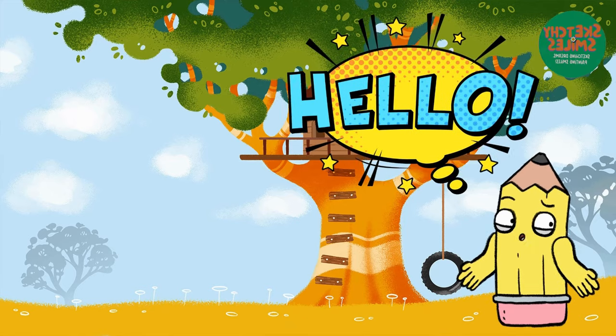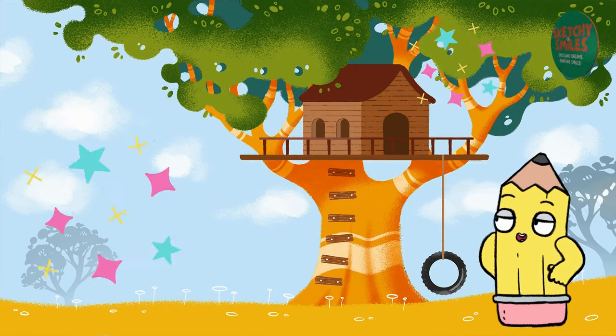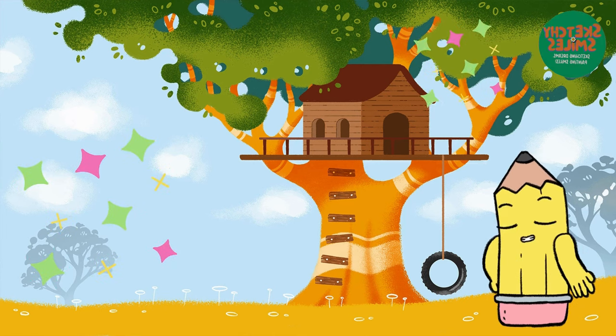Hi there little friends. Welcome to the magical world of numbers. Today we're going to learn numbers 1 through 5. Are you ready? Great. Let's hop right in.